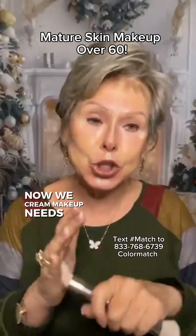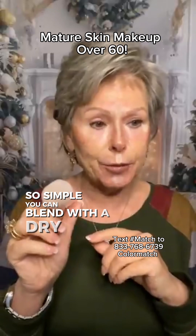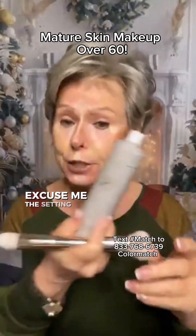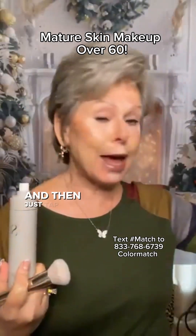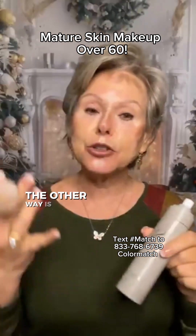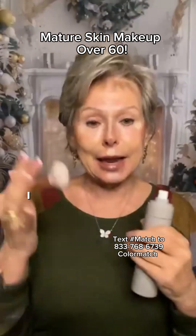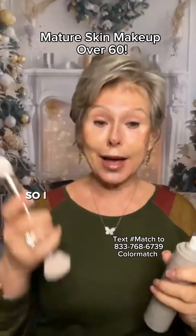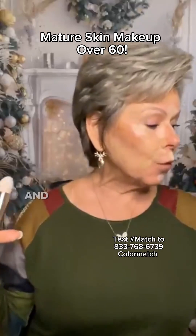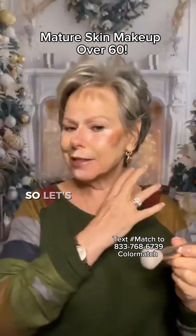Cream makeup needs to be set. You can blend with a dry brush, then spray the setting spray all over your face and tap it in with a beauty blender or perfecter sponge — that's one way. The other way is to put a setting powder on top once it's blended. I like to blend with a damp brush, so I spray my brush with the setting spray. That way I am setting it as I go, as I blend. Let's get started.